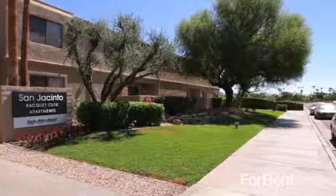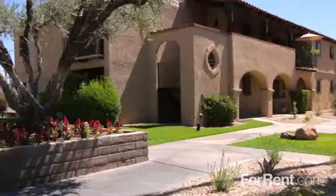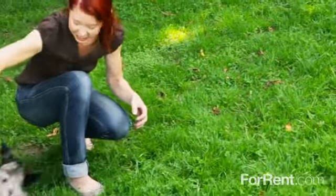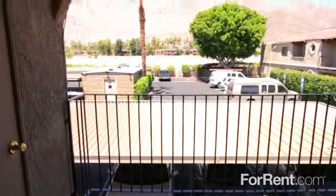Discover life in paradise at San Jacinto Racquet Club in Palm Springs. At San Jacinto Racquet Club, coming home is the very best part of your day. Our pet-friendly community features lush landscaping with breathtaking mountain views, vibrant green lawns, and towering palms.